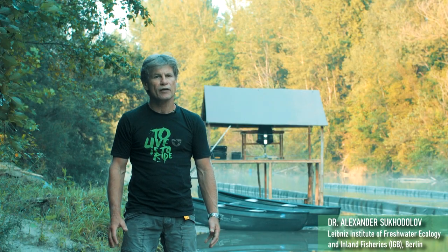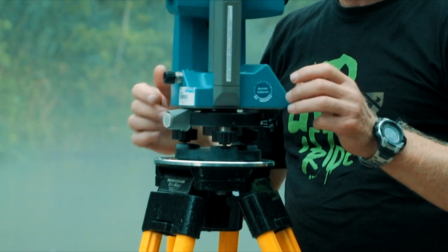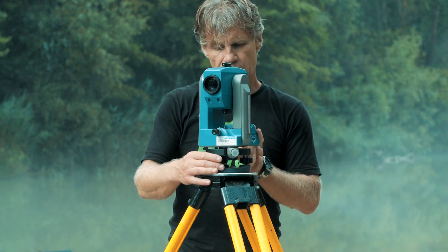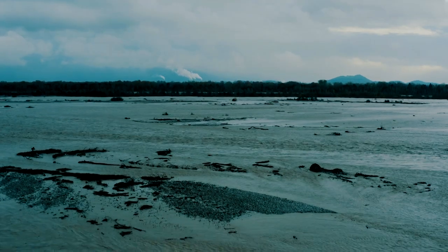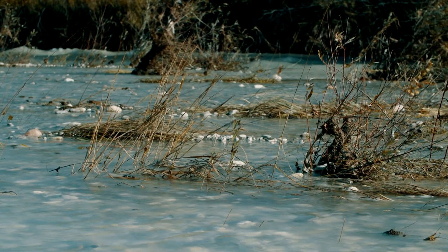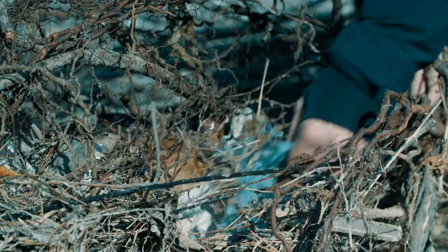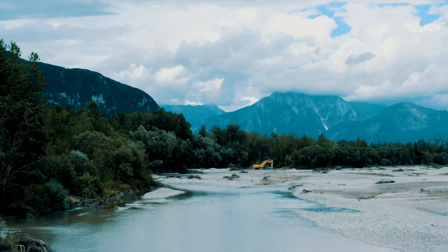The River Lab is a research platform we have been developing at the IGB during the last two decades. At large, the River Lab aims at quantitative explanations of natural fluvial ecosystems by examining their fundamental processes and mechanisms. More specifically, we focus on the real-life flow-biotic interactions in different geomorphological settings. This knowledge is valuable for understanding how to preserve and restore biological diversity in our climate-changing world.